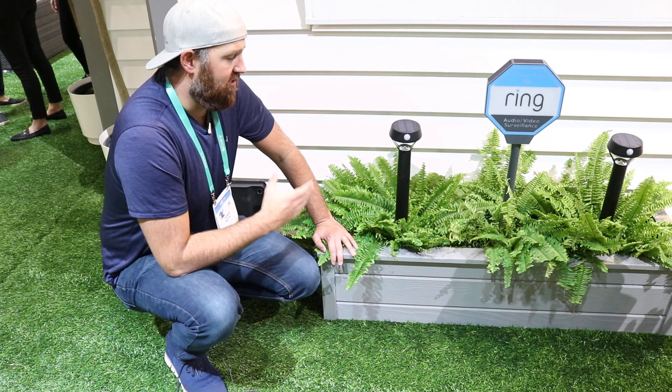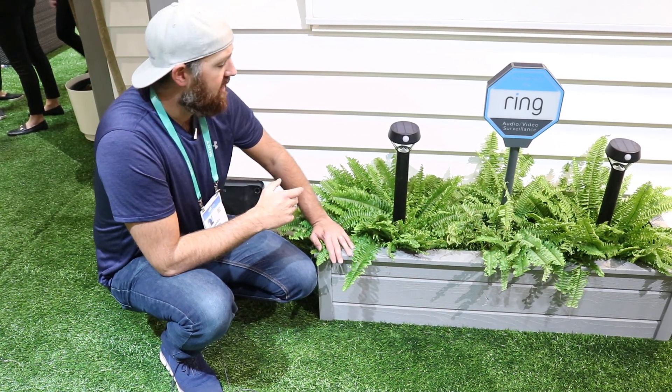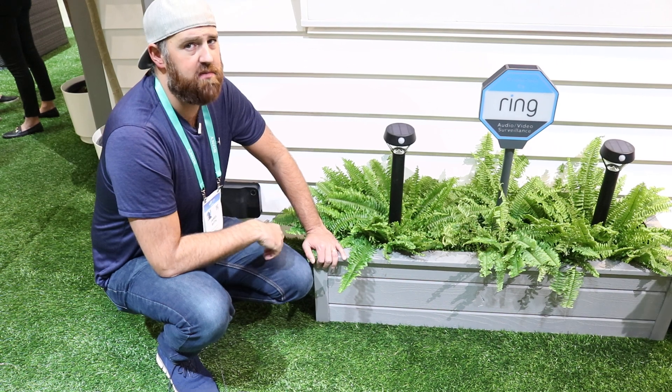Overall, if you wanted to add a little bit of lighting to your home, this is a great way to do it without a whole bunch of wiring or a huge project. You just buy these things, stick them in the ground, set them up on the app, and then you can control them from your phone or use the motion control settings.